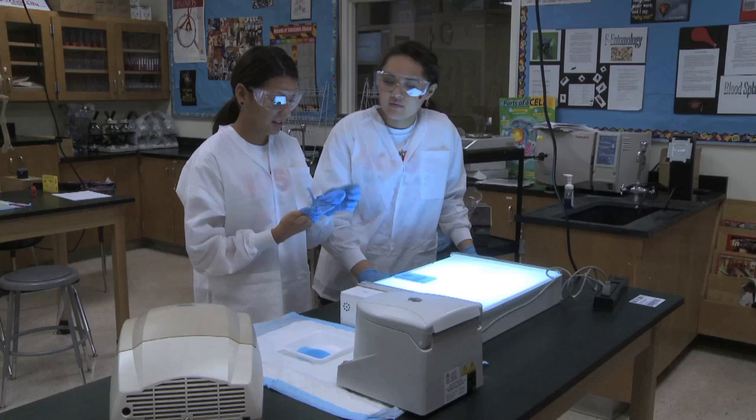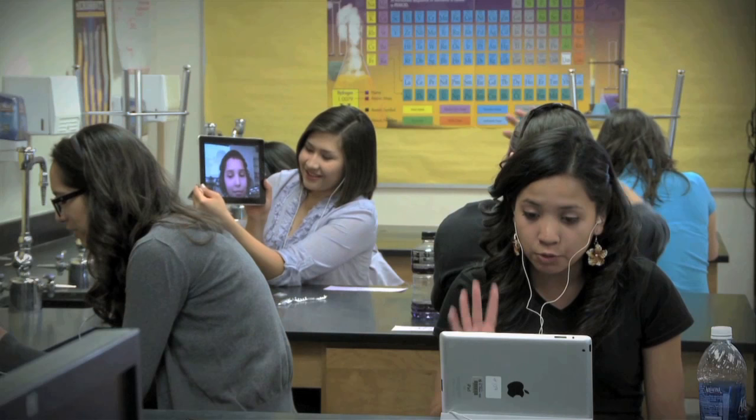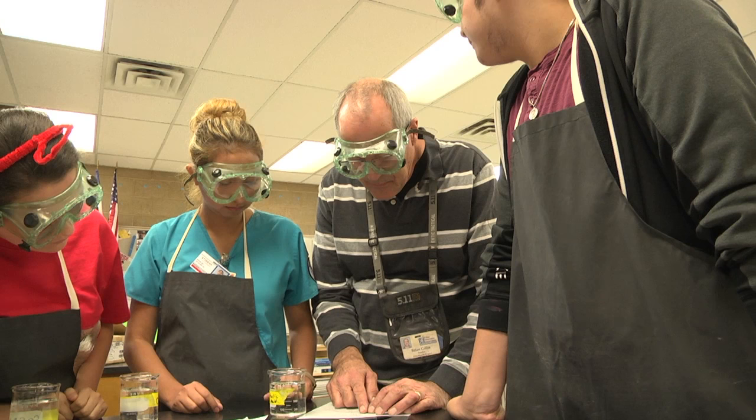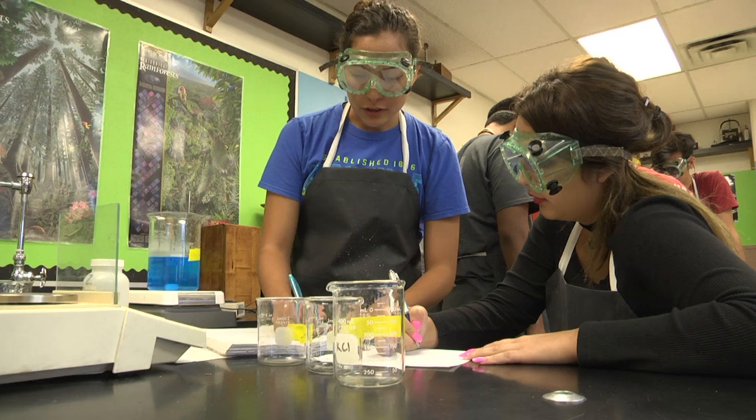When we teach, we could do one of two methods: we could lecture for 90 minutes, or have the students help each other through an active learning process — like you can see today with the lab they're doing right now, where they have a problem they have to solve on their own with a little bit of help from the instructor.